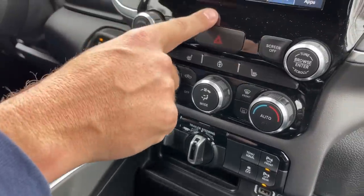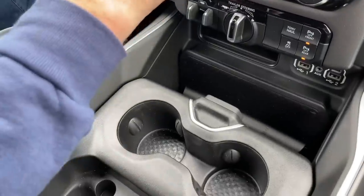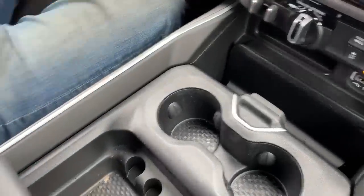It has an 8-inch infotainment screen running Uconnect 5, the latest system, and I haven't had many issues with it — it's been pretty solid. Those are the great parts.